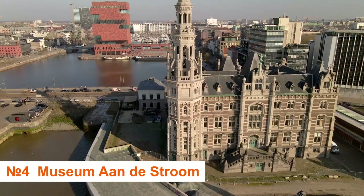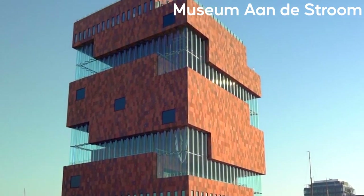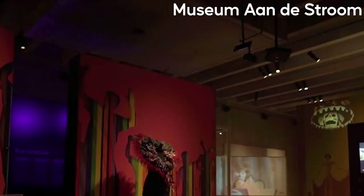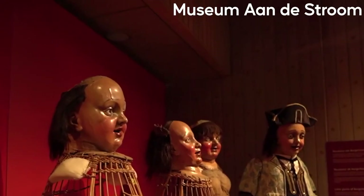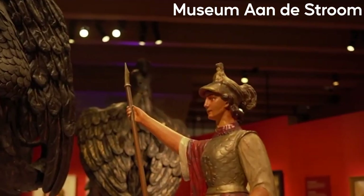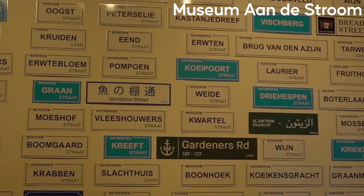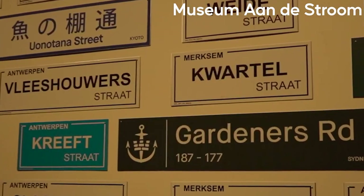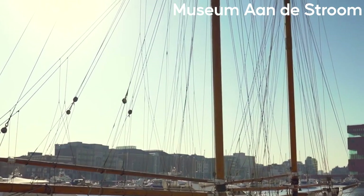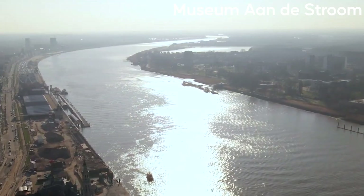Number 4: Museum aan de Stroom, or MAS. MAS translates as 'Museum on the River.' Stellar architecture with well-curated exhibitions paying homage to Antwerp, its history and culture. The five themed floors of interactive and entertaining displays use nearly half a million artifacts to show Antwerp's development into one of Europe's largest ports, a diamond capital, and a multiracial center of learning and culture. An outdoor terrace on the 9th and top level provides views ranging beyond the city to the River Scheldt, where the Antwerp tale began.